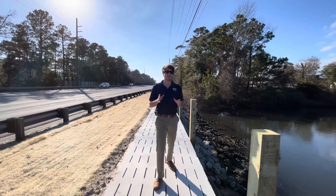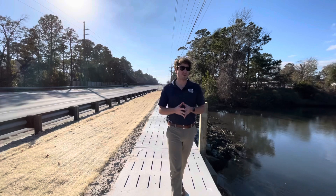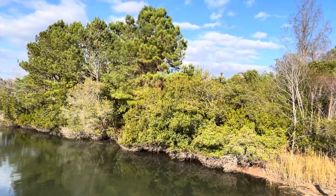I'm here at the newest section of the Cape Carteret Trail project along Highway 24 over Schoolhouse Creek. We've already started work on the next section of the Cape Carteret Trail, which will connect this section over Schoolhouse Creek to the Handy Mart section of the trail.